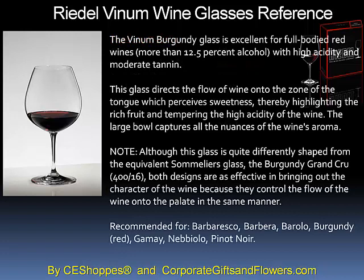The Vinum Burgundy glass is excellent for full-bodied red wines, wines with more than 12.5% alcohol, high acidity, and moderate tannin. This glass directs the flow of wine onto the zone of the tongue with perceived sweetness, thereby highlighting the rich fruit and tempering the high acidity of the wine.